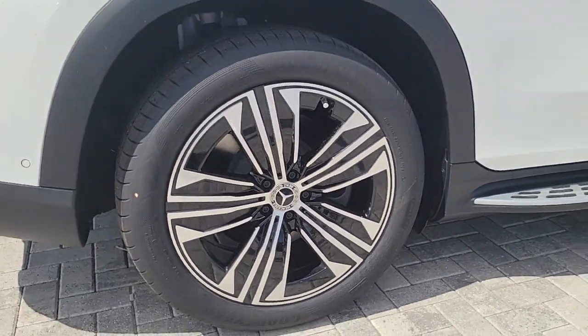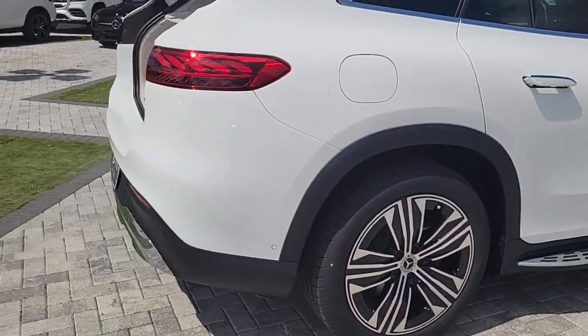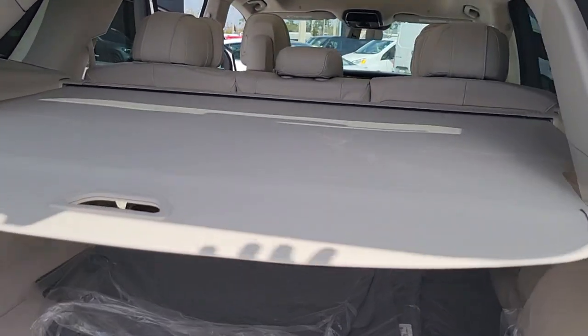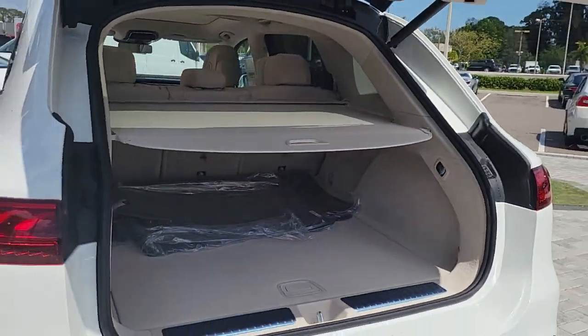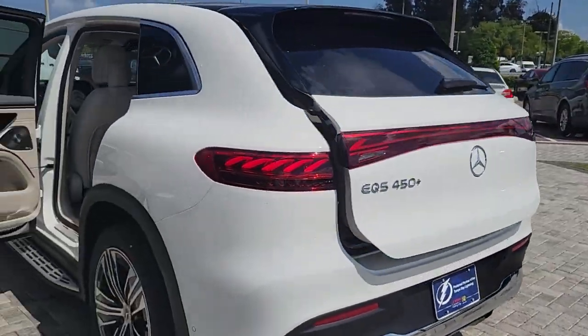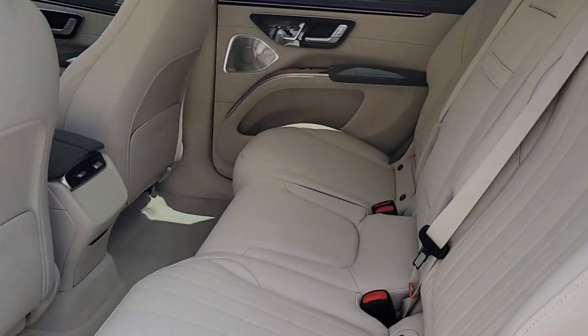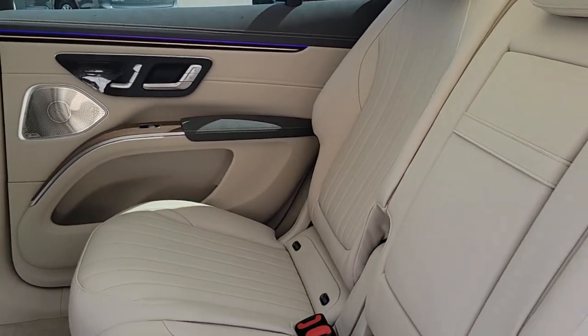These are just some of the great options this vehicle comes with: Apple CarPlay and/or Android Auto, panoramic roof, navigation system, keyless entry, power lift gate, power passenger seat, wood grain interior trim, heated mirrors, premium sound system, and heated front seats.